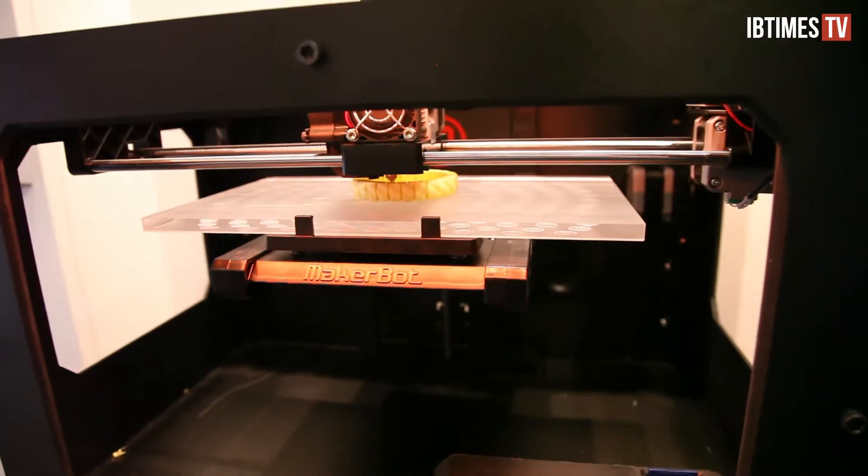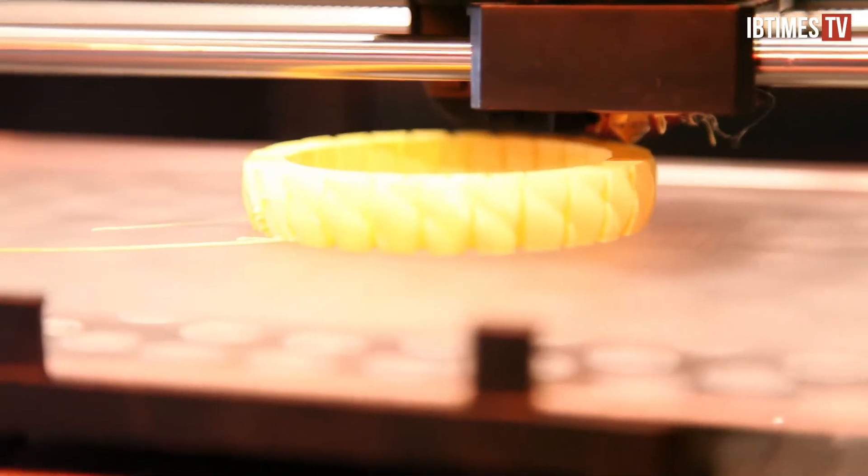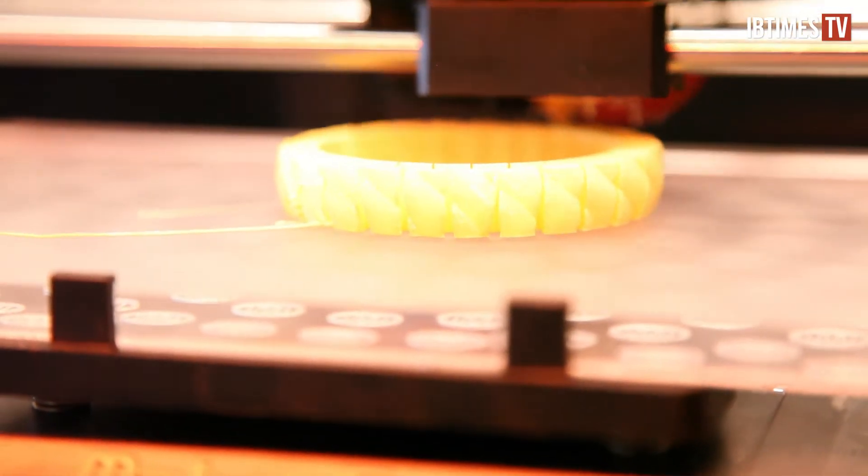It's a universal machine for making things, and that's great for engineers, industrial designers, and architects, but also for people who just love to make things.